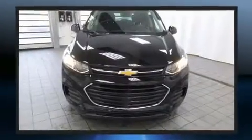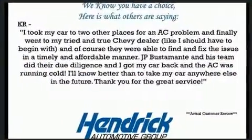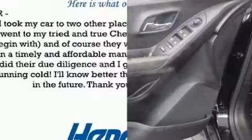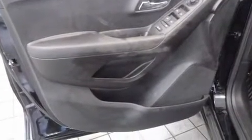It features a front-wheel drive platform, an automatic transmission, and an efficient four-cylinder engine. Turbocharger technology provides forced air induction, enhancing performance while preserving fuel economy.